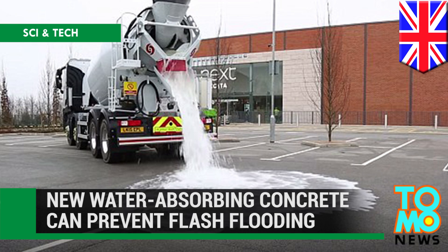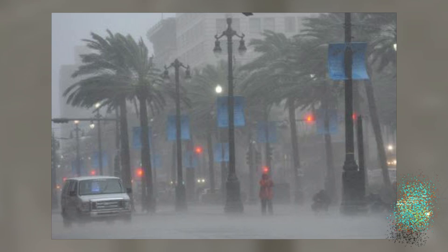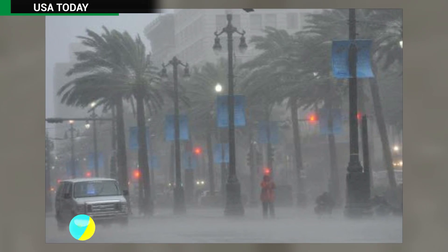A British company called Tarmac has invented a new kind of concrete that can absorb huge amounts of rainwater during storms.